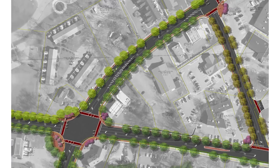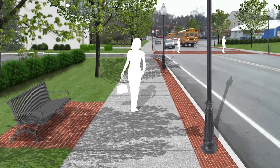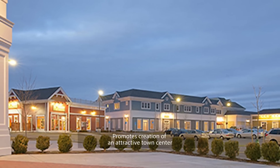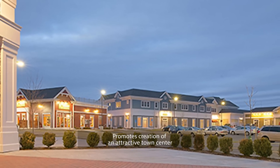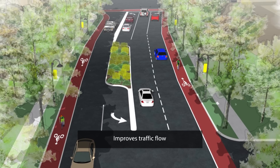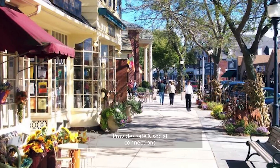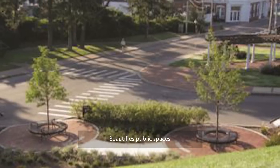And now let's look at what could change in Kelly's Corner with the plan that is being put forth. The Kelly's Corner plan has four key components: it promotes mixed-use development that will create an attractive and coherent town center; it improves the traffic flow; it provides safe and social connections for bikers and walkers; and it beautifies public spaces.